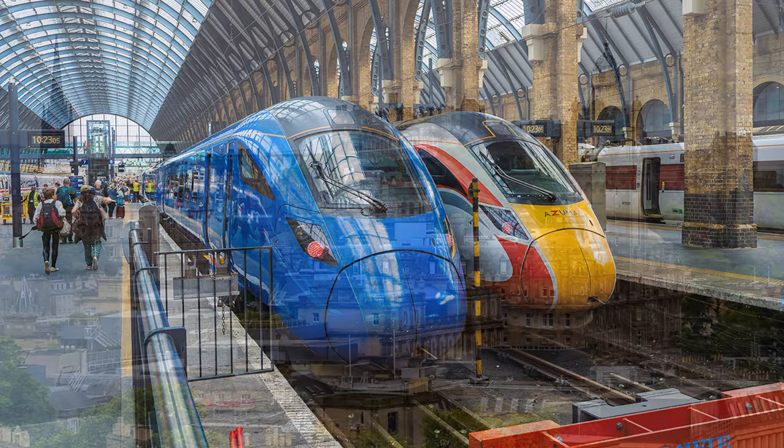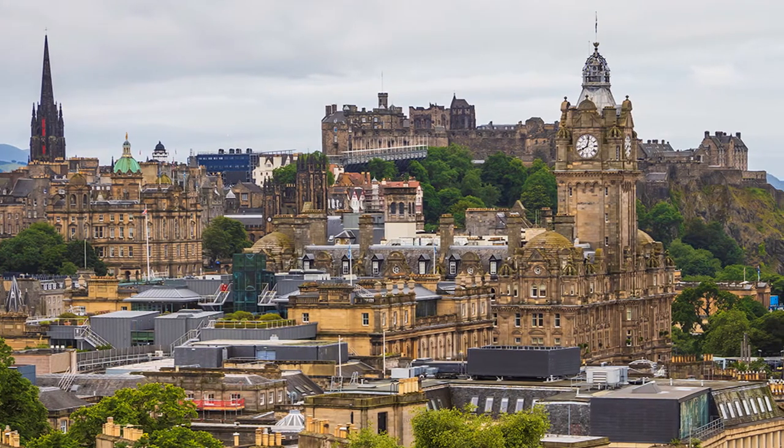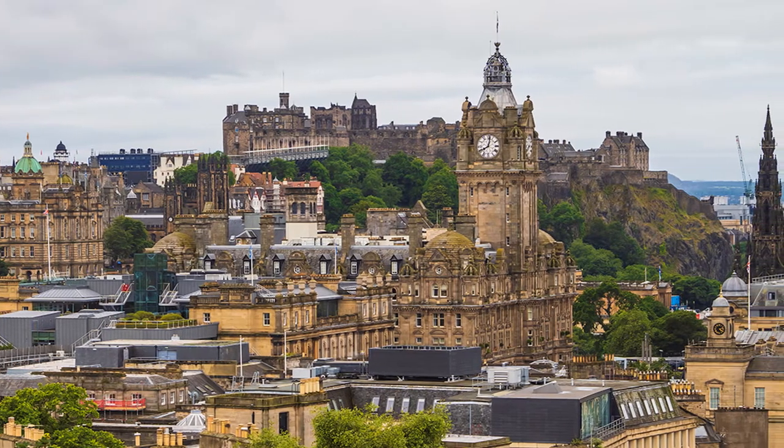I managed to get a great deal from LNER for the return journey, and you can guess the rest. What a great city view from Carlton Hill this is, the senses greeted by this spectacular display of architecture.